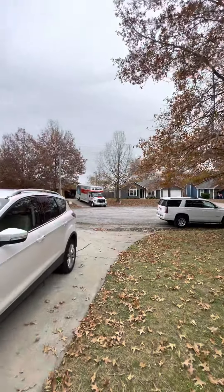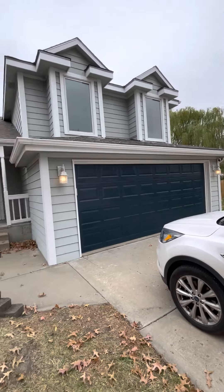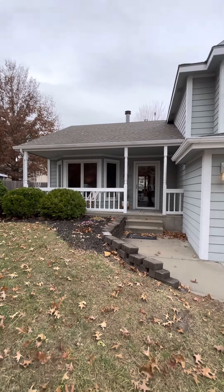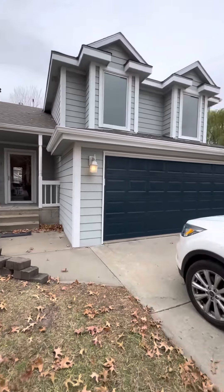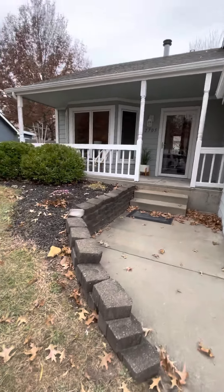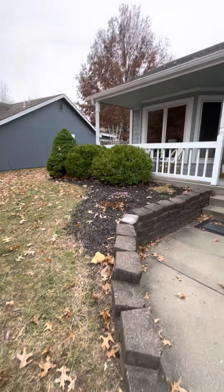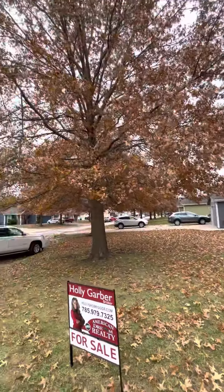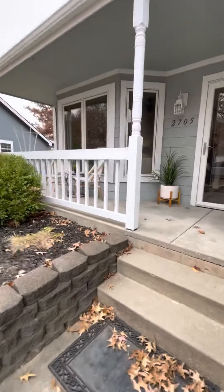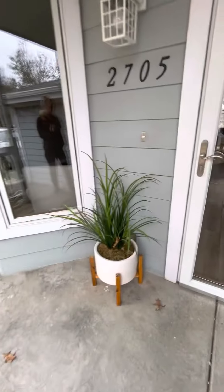This is a video tour of 2705 Ann Court. Here is a quick view of the front of the home — you've got a 3D composition roof which looks really good, siding all looks pretty good as well, two-car garage, and you can see a bit of a stone retaining wall that's been built in here. It does have a little bit of a lean to it, but not bad. Some cute little landscaping as well as a porch that has enough room for a little seating area in the front.